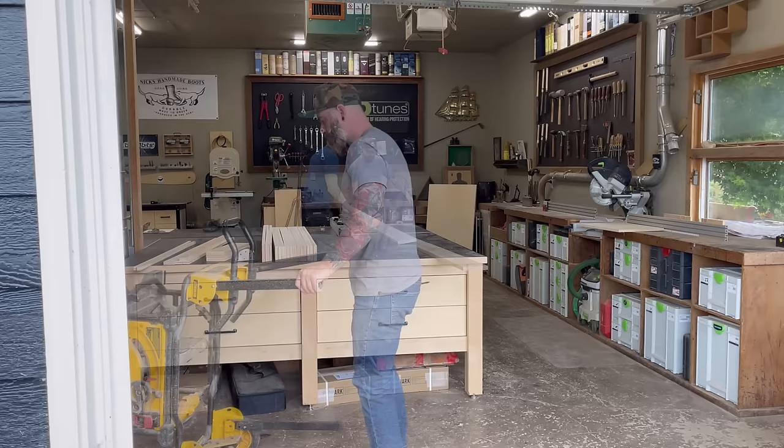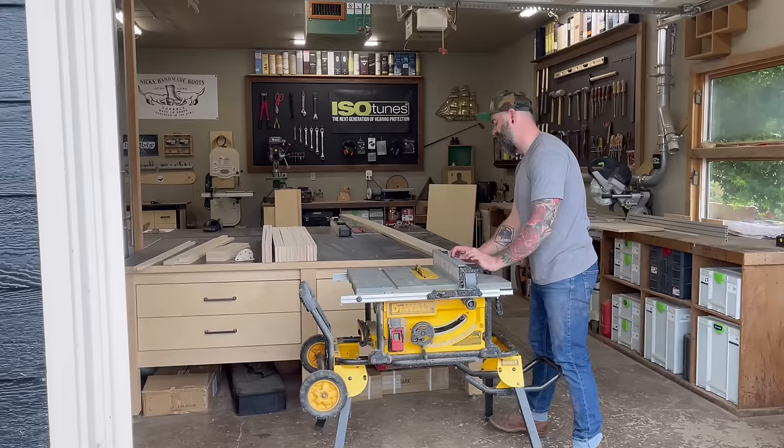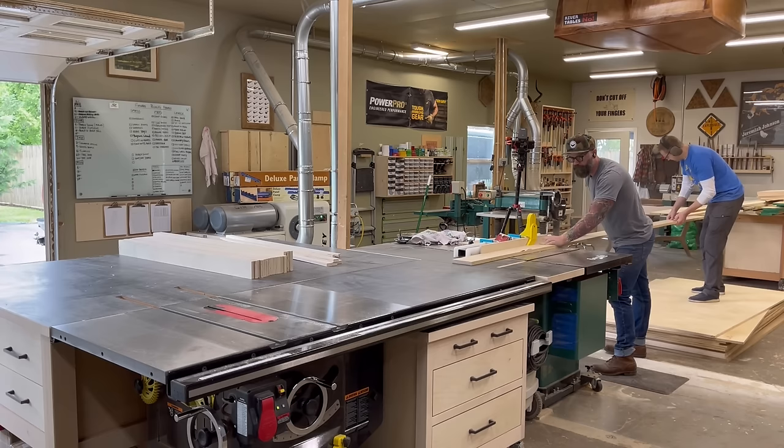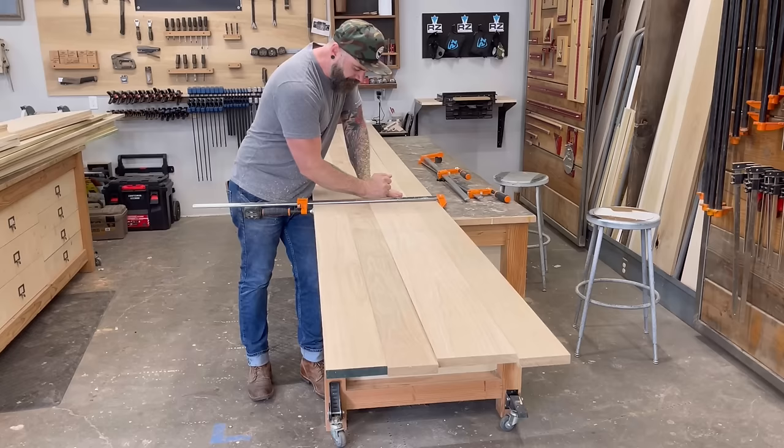Plan B was to grab my contractor saw, set it up in the middle of the shop, and run them through that. But the fence was completely busted. Then I remembered I have a third table saw — normally set up with a dado stack. We took the dado stack out, put in a regular blade, and had just enough clearance for Keith to lift the boards and run those 14-footers through to get a nice straight edge on both sides. We clamped them together to check the fit, and luckily they were good to go.